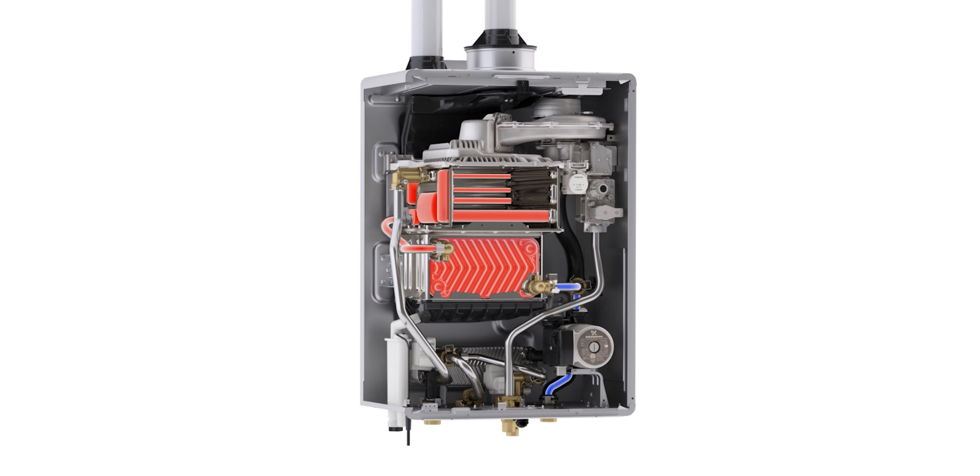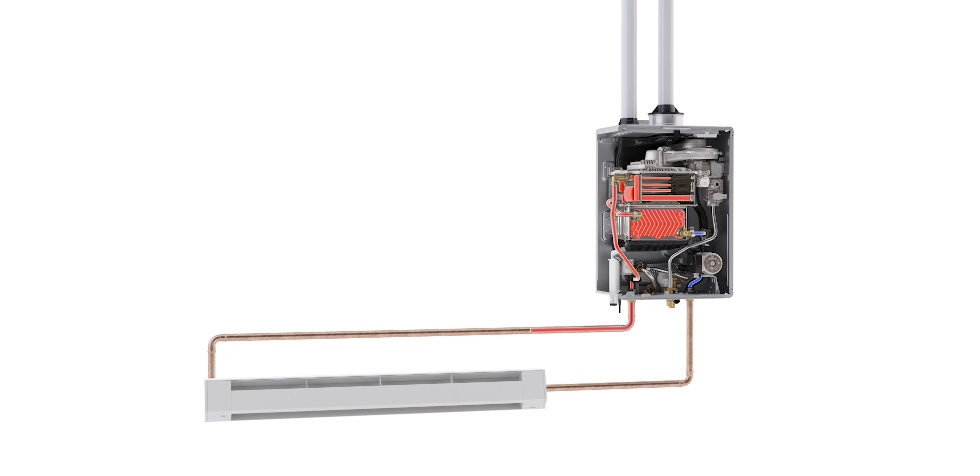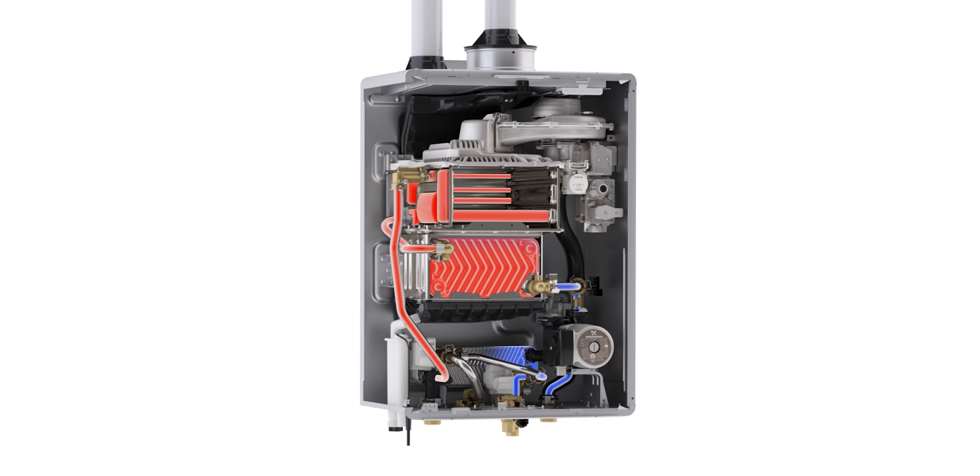So what all can you heat with this? I know you can do the radiant heat, you can do the hydronic heat, baseboards. What all can you do with this? Hot water. You can do a superstore off it, pipe it in.